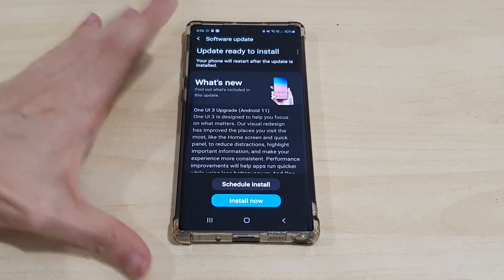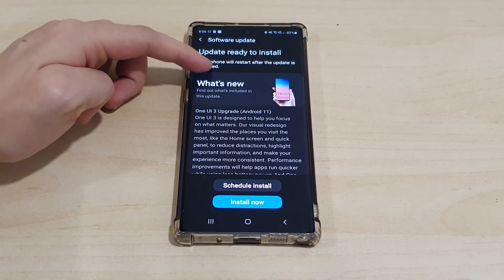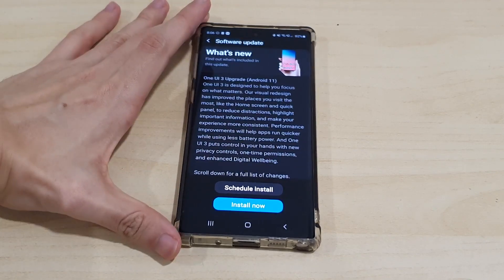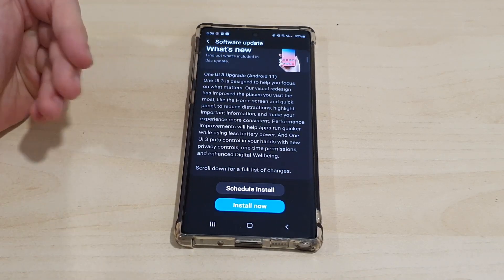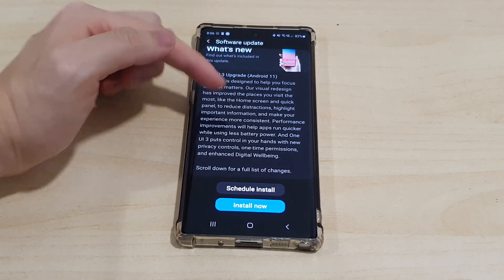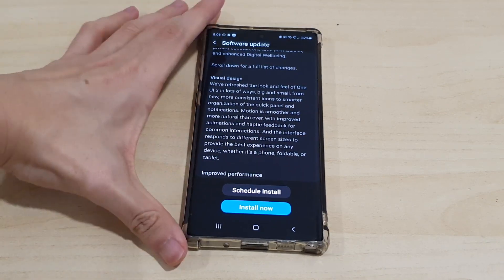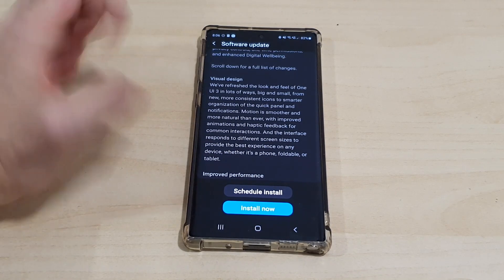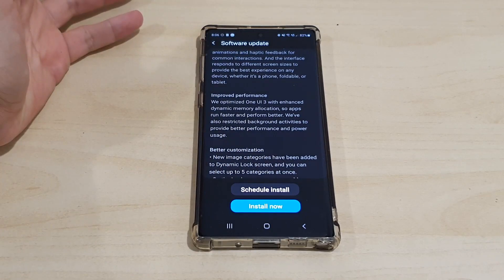The changes list is very long — this is One UI 3, and it comes with Android 11. You can see the information and a brief summary of what to expect. Let's scroll down briefly to show you what to expect before we install. They mention visual changes to the UI, and improved performance as well.